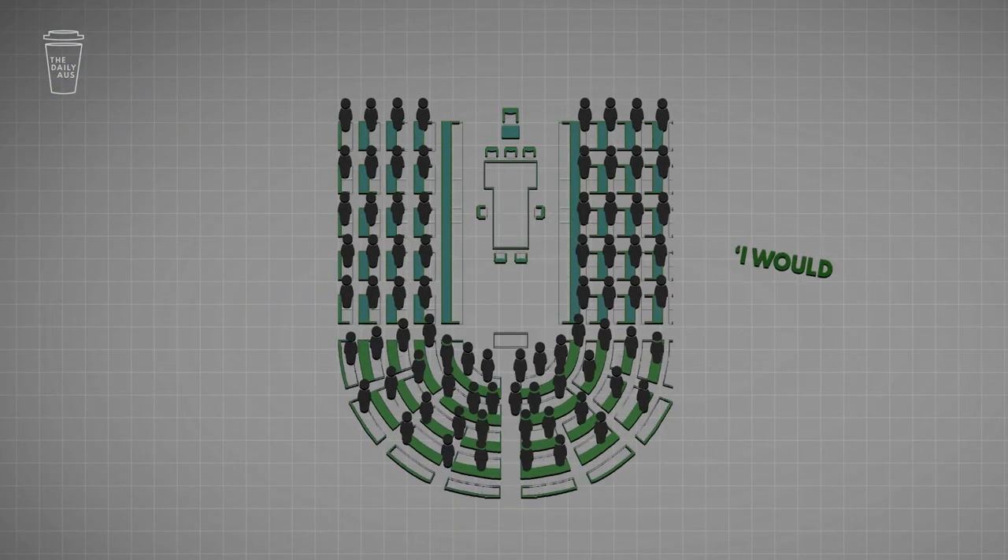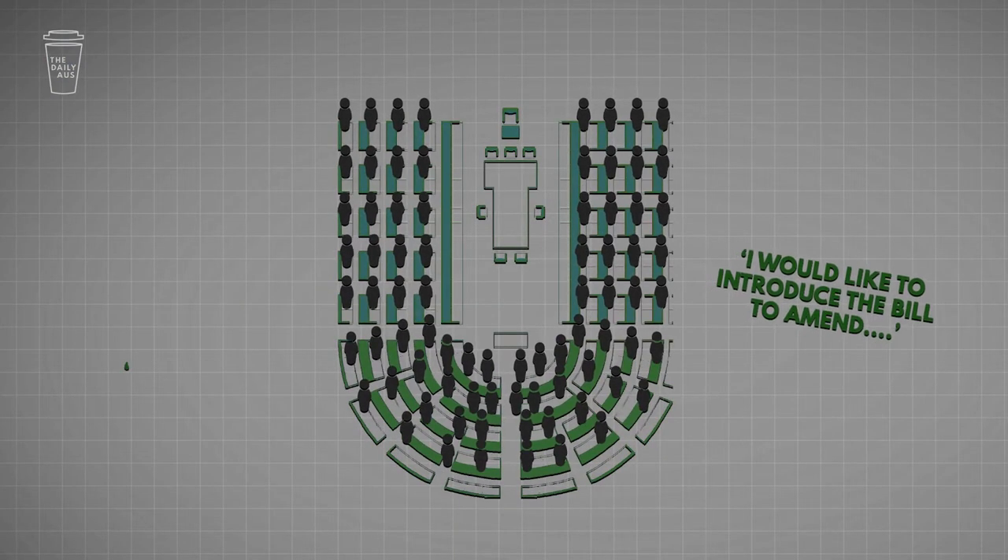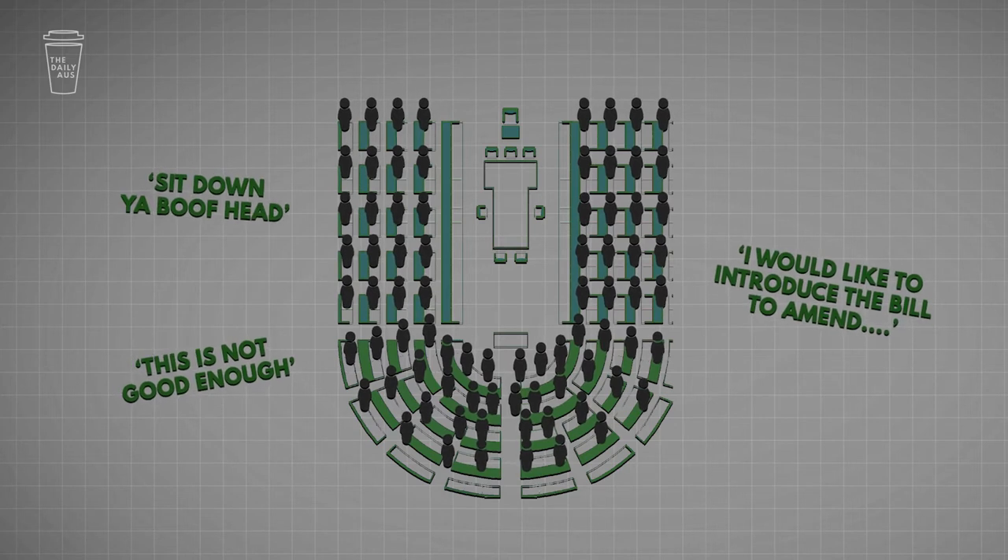Their role? To introduce laws via bills and to hold the government to account in question time. And to shout. A lot.